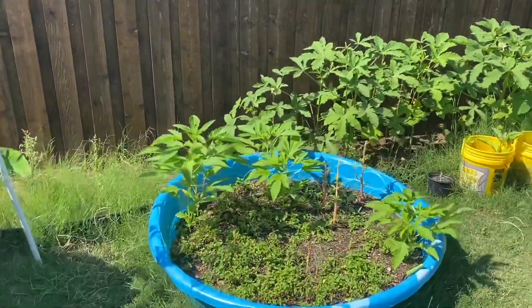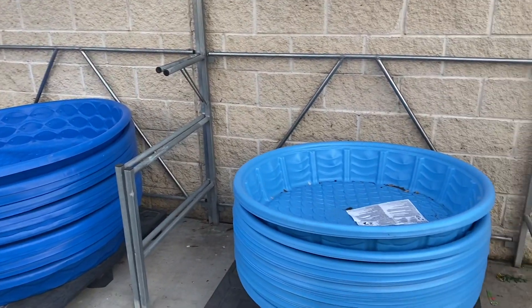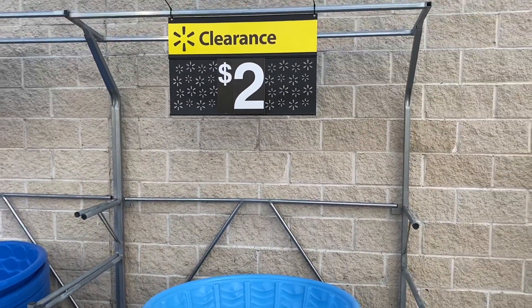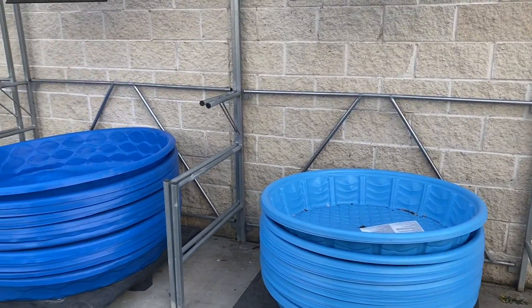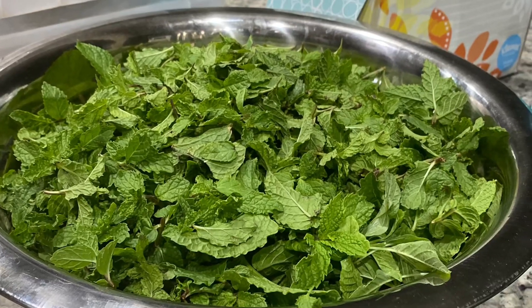Now it is on clearance sale for $2 in Walmart around the DFW area. Please check out your nearby Walmart and grab one before they run out of stock. Thank you all for watching and subscribing to our channel. Bye-bye.